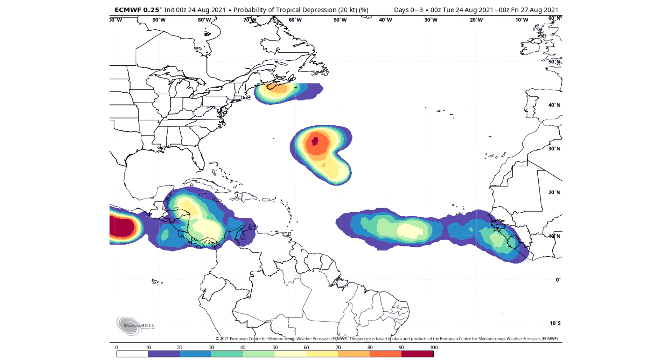Let's take a look at the probability of tropical depression over the next three days. Over the one in the Southern Caribbean, we have about a 60% to 70% chance of development according to our European model. The one in the main development region has about a 50% to 60% chance. And then the one in the middle has the highest chance on this model — a 90% to 100% chance of development.